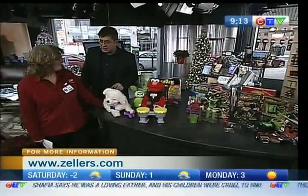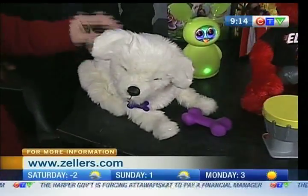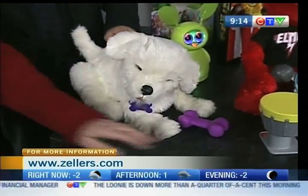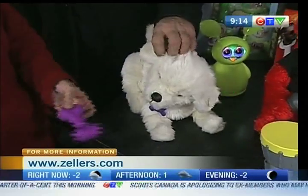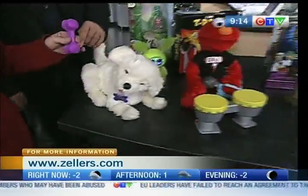Speaking of dogs — this is our real puppy named Cookie. It wags his tail. When you touch him, he does stuff. You touch him, it barks. Scratch his ears, his cheeks. He'll eat. That's freaky.